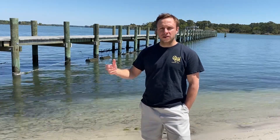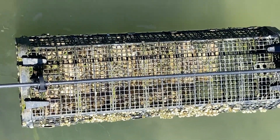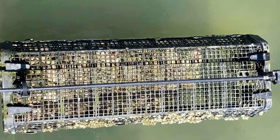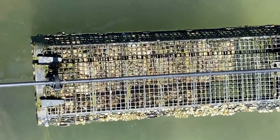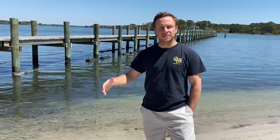We get them at two millimeters and we're going to be working them through the upweller system. It usually takes between five and six weeks to work them through from two millimeter to six to ten millimeter. Then we move them out, grade them, and start growing them in in-ground cages and different size mesh bags.